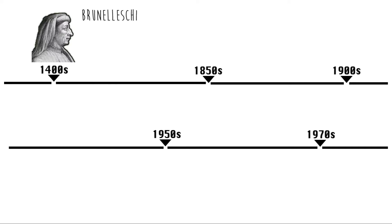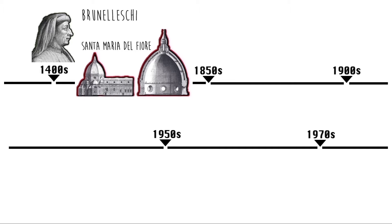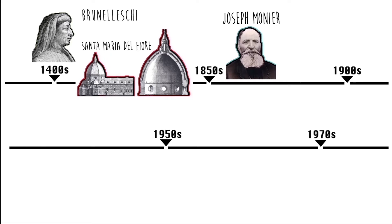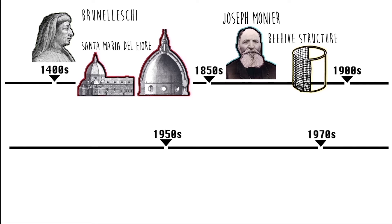During the Renaissance, architect Brunelleschi was inspired by the form of the egg when he was designing the dome of Santa Maria del Fiore in Florence. By the end of the 19th century, Parisian gardener Joseph Monier was inspired by large clay pots and copied honeycomb structure to make garden pots lighter.